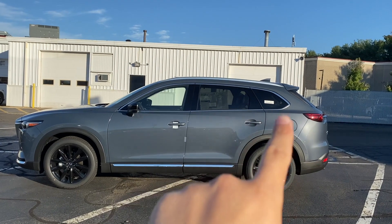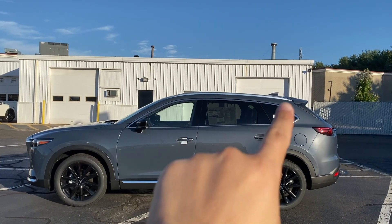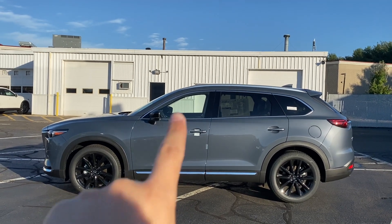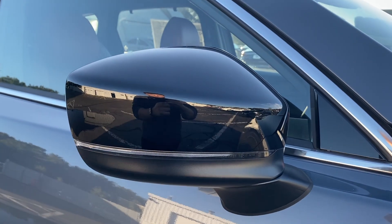Around the window sills there's a little bit more chrome, but it's actually not that bad. Up top, there's a roof rail finished in silver. The mirror housing is finished in gloss black and it does have a turn signal indicator on it.